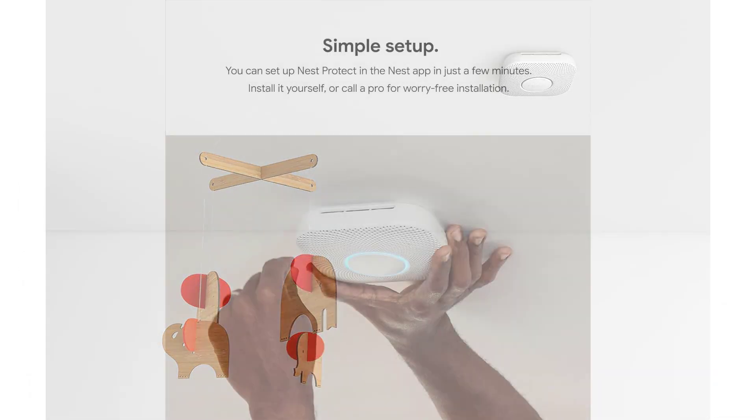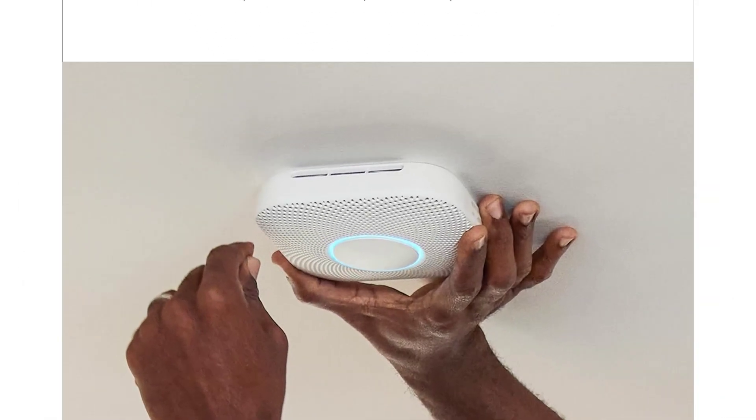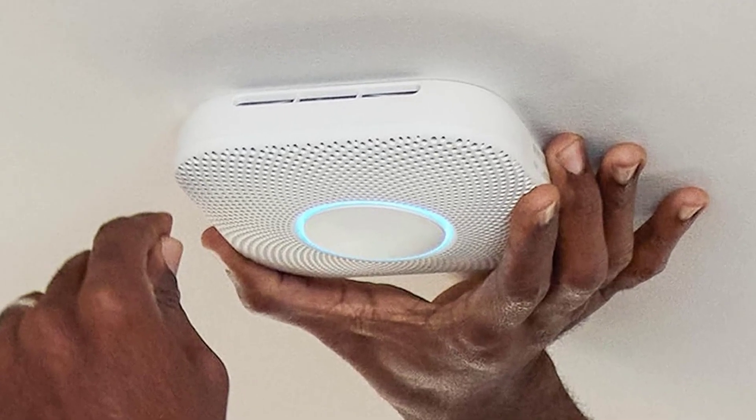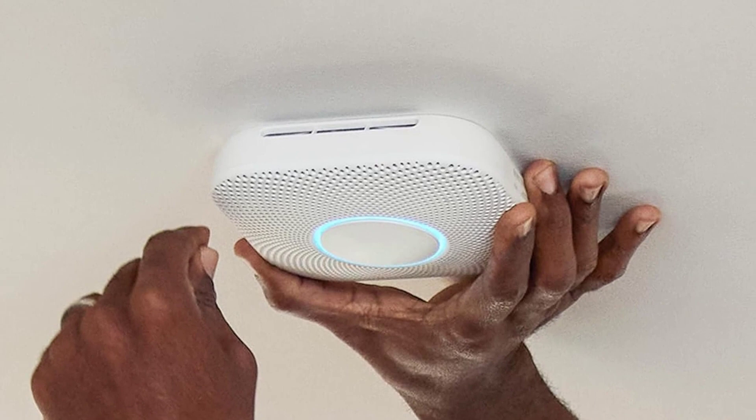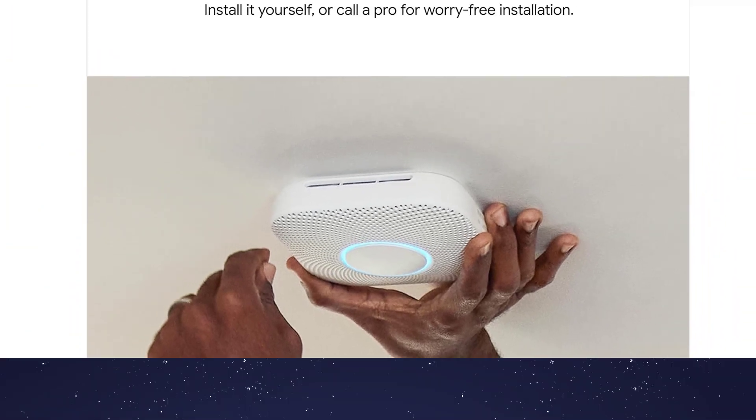Among the many features offered by Google Nest Protect, the ability to receive and silence alarms in the Nest app is a real game-changer. If you've ever frantically opened a window and waved a towel in front of a smoke detector in an attempt to silence a false alarm, you'll agree that pressing a button on an app to silence the alarm is faster, easier, and less stressful.